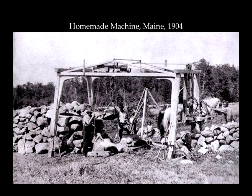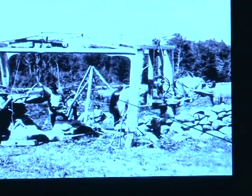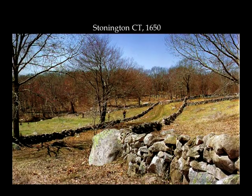This was a homemade pulley system up in Maine at the turn of the century, around 1904. These guys were pretty clever — you can see the stone boat, a team of horses, and the guy holding the team. They used a tripod to be able to lift things and get them over, and they used rock tongs with pulleys. This is a huge double-faced wall with a lot of big stones. A double-faced wall means both sides are faced and the middle is all filled in. This was down in Stonington, Connecticut, from 1650 — very old walls.